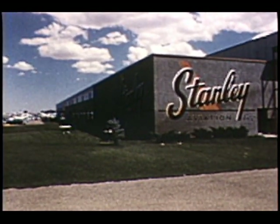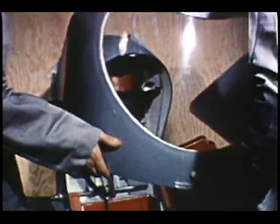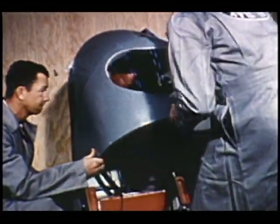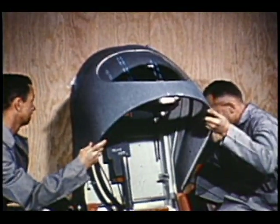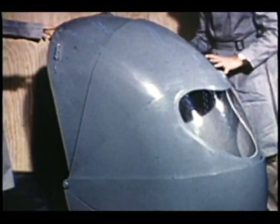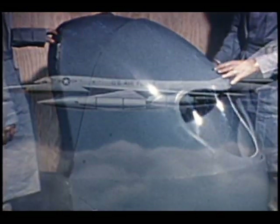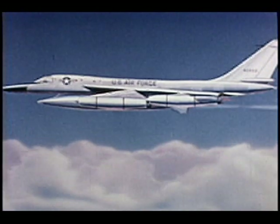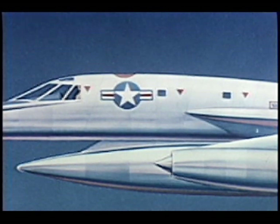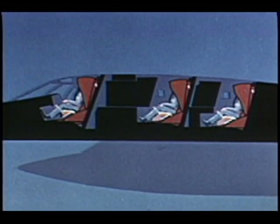Meanwhile, under contract from Convair, the Stanley Aviation Corporation of Denver — a small but highly capable concern — was awarded the task of designing and developing an escape capsule for the tactical B-58. The word "capsule" embodies the principle of total encapsulation, which is the only possible answer for crew survival at the speeds of modern aircraft. Now let's turn to an animated representation to see how the escape capsule installed in the B-58 will provide maximum safety for all crew members.